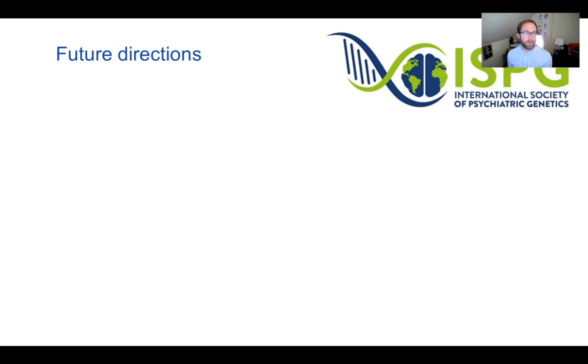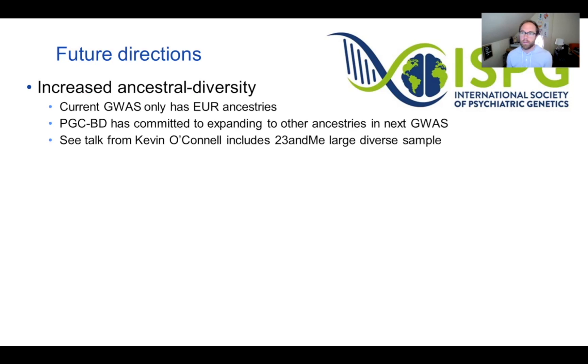Looking at future directions, one major push from PGC4 is increased ancestral diversity. The latest GWAS from the PGC-BD group contains only European ancestries, and the group has committed to expanding to other ancestries in the next wave. Kevin O'Connell will talk about how 23andMe, which has a large diverse sample, was included in the current MedArchive paper.